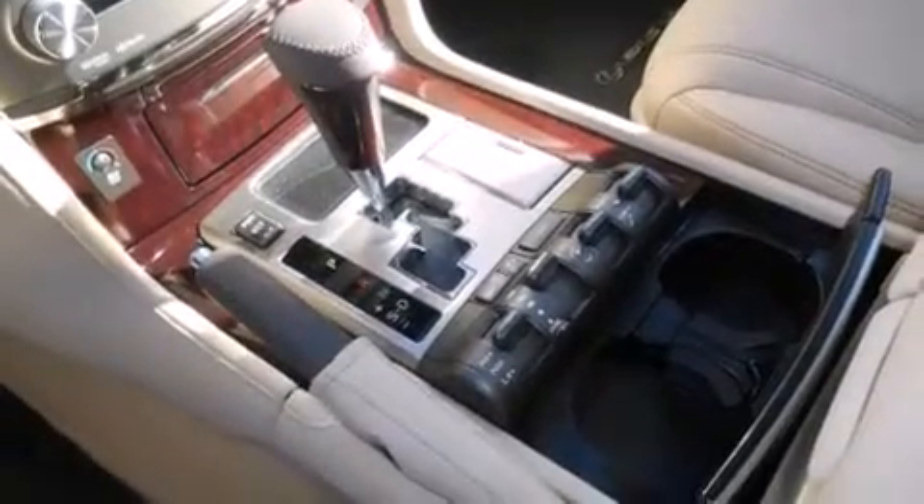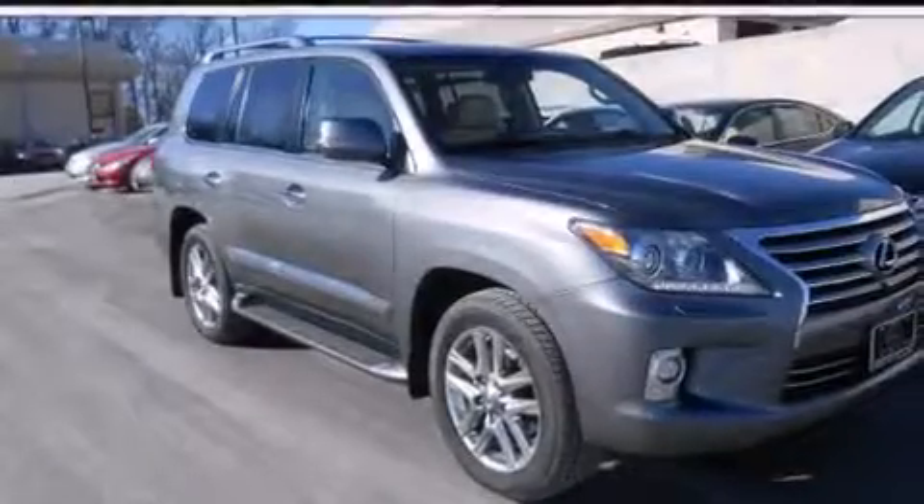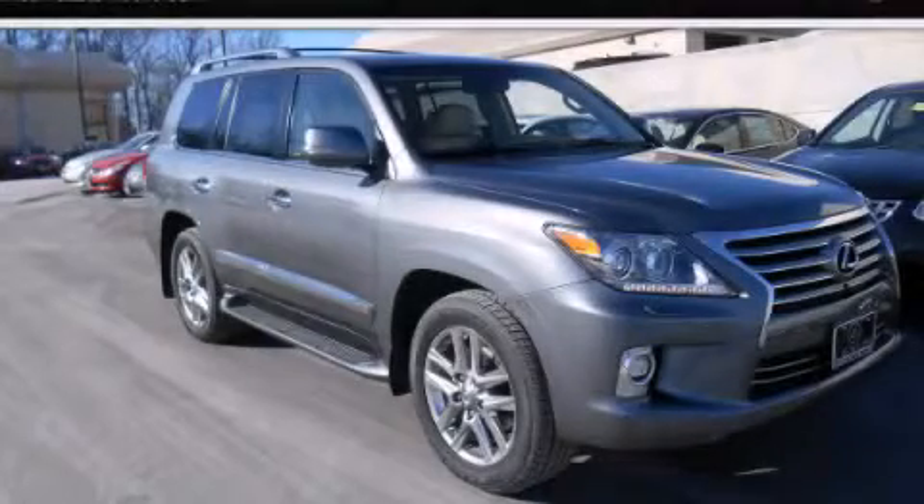This feature uses sensors located in the front and rear of the vehicle to indicate just how close you are to another vehicle or object, so you can back up and park worry-free. Contact us today to arrange your test drive.